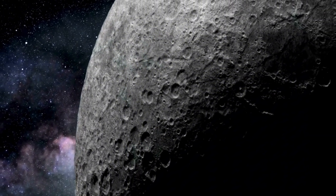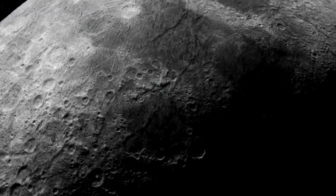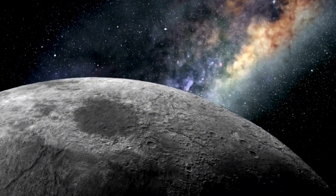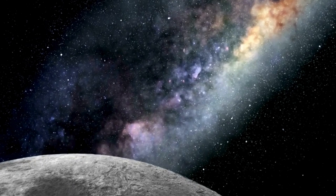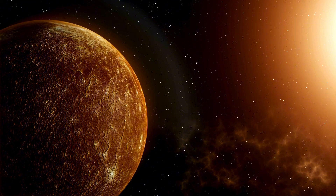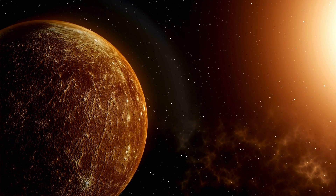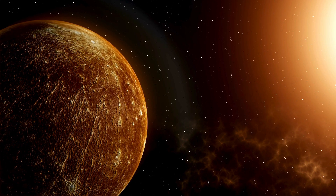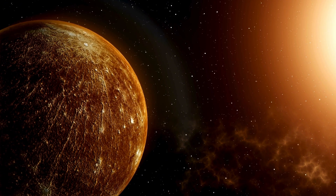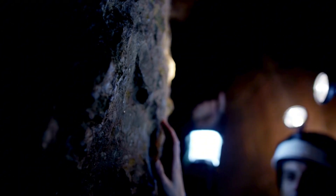One of the most intriguing questions raised by Mercury's recent discoveries is whether the planet could have ever supported life. While Mercury's surface is currently inhospitable — with temperatures that swing from one extreme to another and no substantial atmosphere — the discovery of water ice and organic materials in the planet's polar regions suggests there may have been a time when conditions on Mercury were more favorable. Scientists are now exploring the possibility that Mercury's icy craters could harbor life forms similar to extremophiles found in Earth's harshest environments, capable of surviving in extreme cold and without sunlight.